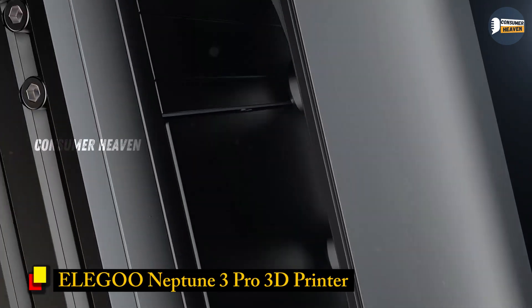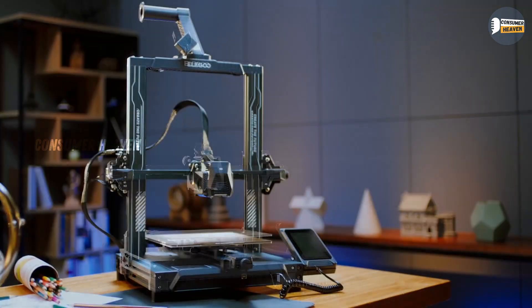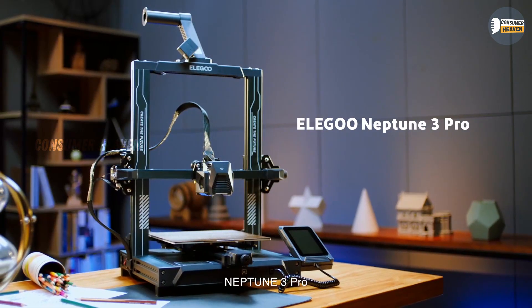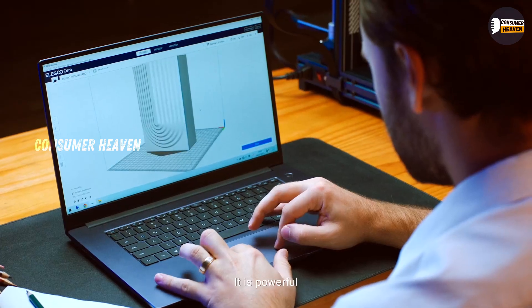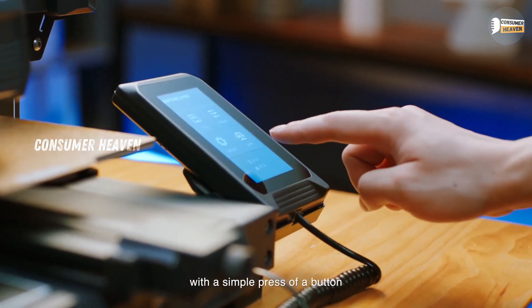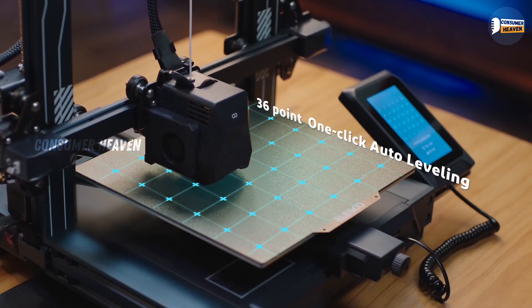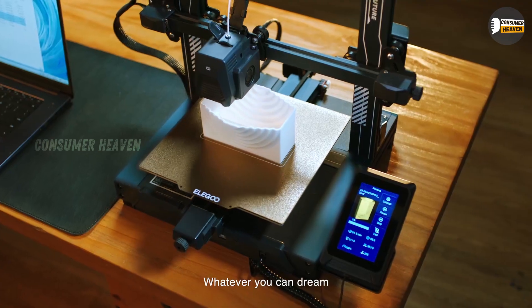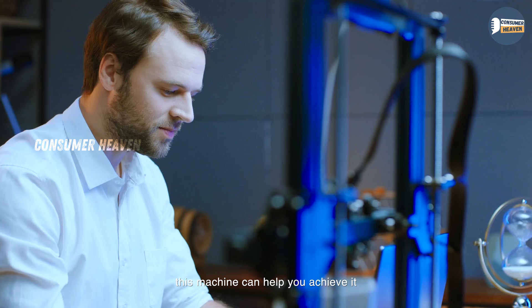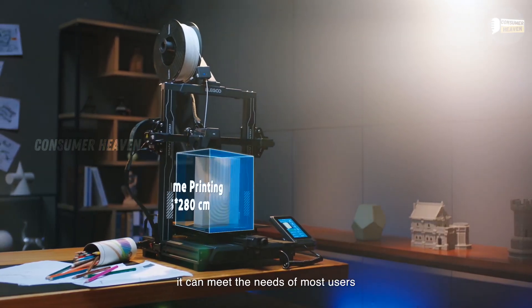Number 3: Elegoo Neptune 3 Pro 3D Printer. The Elegoo Neptune 3 Pro strikes a really solid balance between affordability and professional features. It comes with auto bed leveling, a dual-gear direct extruder, and dual-lead screw drive, which means smooth and consistent printing even for taller objects. The printing size is pretty generous at 8.85 x 8.85 x 11 inches, giving you room for decent-sized projects. The removable capacitive touchscreen makes it easy to control, and the overall build quality is reliable.